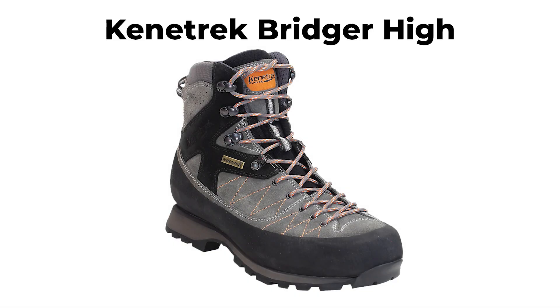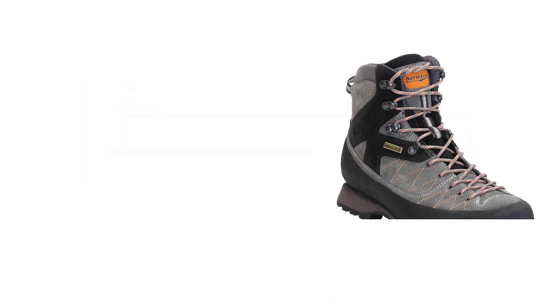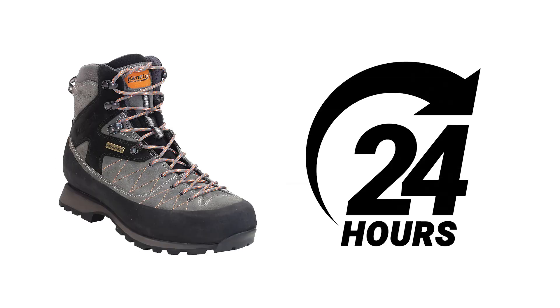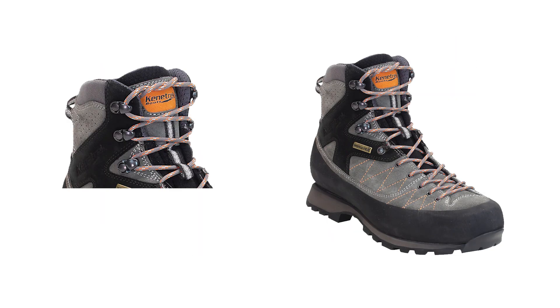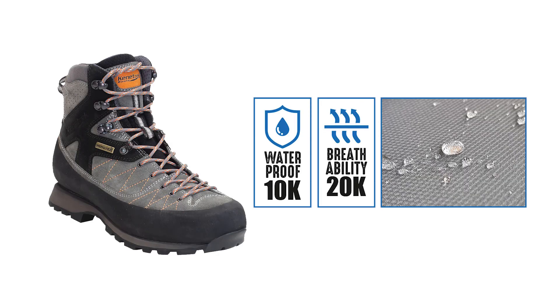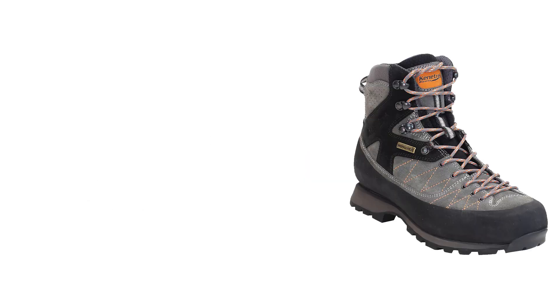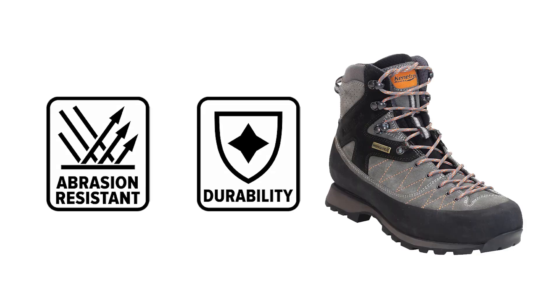The Kenetrek Bridger High, ranked 3rd, is a favorite among hunters and hikers for its toughness and lightweight design. Weighing just 2.9 pounds, these boots are designed to feel almost weightless, making them ideal for long days on the trail. The 7-inch tall leather and nylon uppers are cushioned for all-day comfort, while the Kenetrek K-Straps and padded ankle collar provide a secure, supportive fit. These boots feature a Wintex waterproof and breathable membrane, ensuring feet stay dry and comfortable in various conditions. The full-length nylon midsoles offer weight-bearing support, and the high-traction KT-Lite outsole enhances stability on rugged terrain. The protective rubber rand adds abrasion resistance for increased durability.